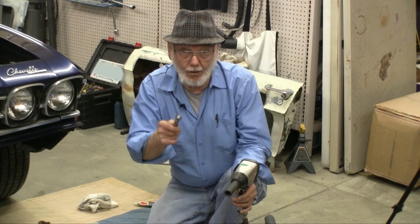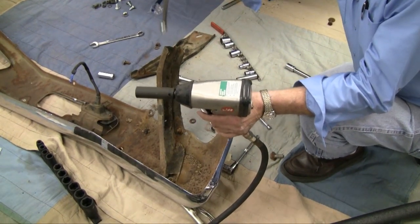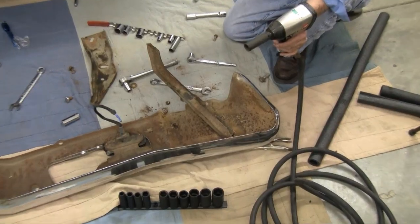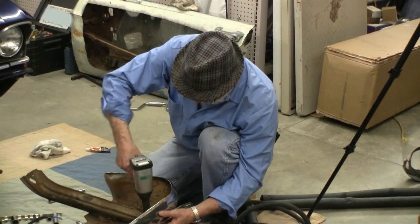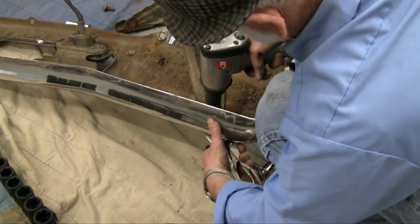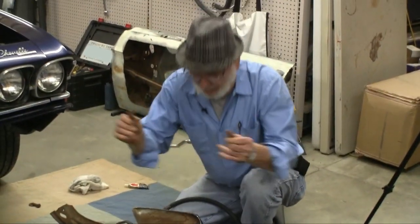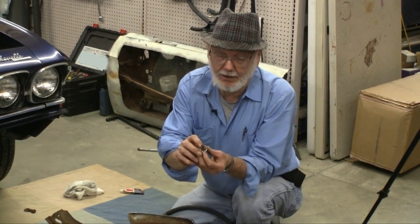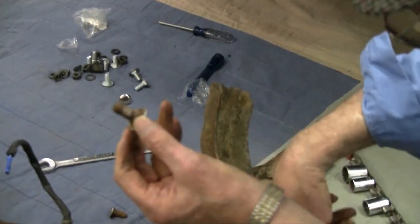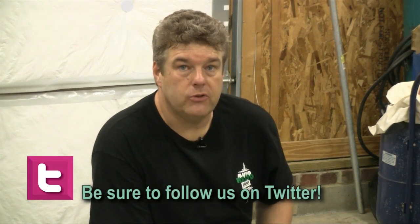One of the bad things you run into on nine out of ten older vehicles that have been worked on, messed with, or modified — every bolt in this bumper is a different size. There's no two bolts the same size. And sometimes you just have to resort to a cutoff wheel to get the old bolts off the bumper so you can reuse the brackets.